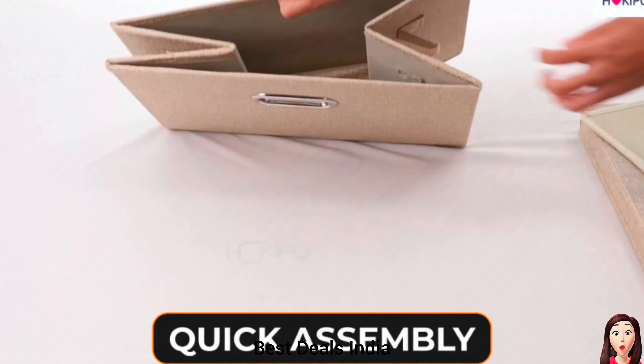Closet Drawer. With ample storage space, this box can hold a large quantity of items, helping you keep your space tidy and organized. Product link is given in the tenth link.